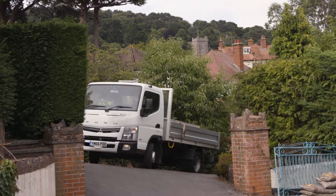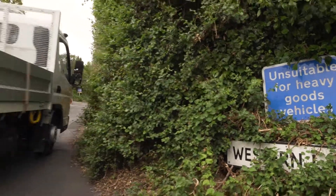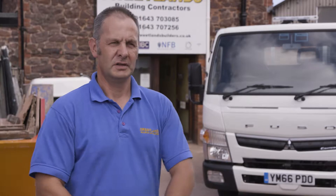Getting onto the smaller sites has been great. You can get closer to where they're needed on site, drop them off, and pull back out again without too much hassle — the larger vehicles can't get onto those sites. The guys have loved the turning circle on the Canter.